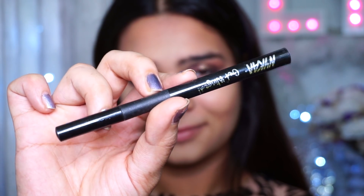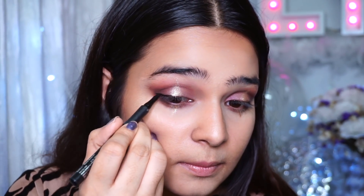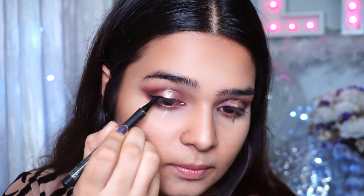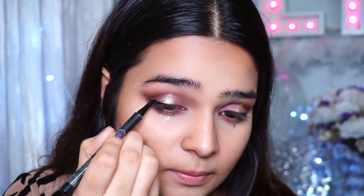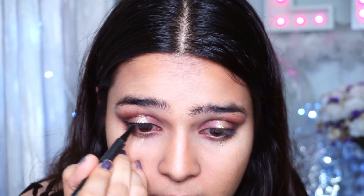She has a really thin liner going on as well, so I'm going in with my Nykaa Get Winged Liner, making it a little thick on the outer side towards my wing and thin on the overall lash line — nothing too dramatic, but it really makes your eyeshadows pop even more.